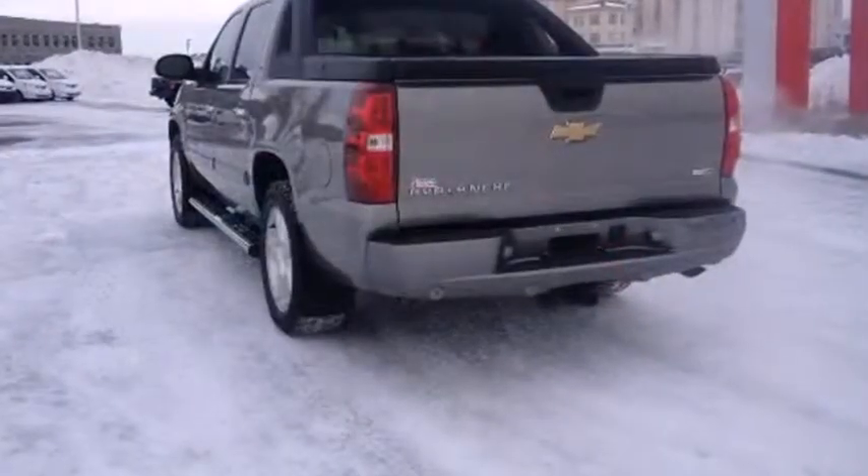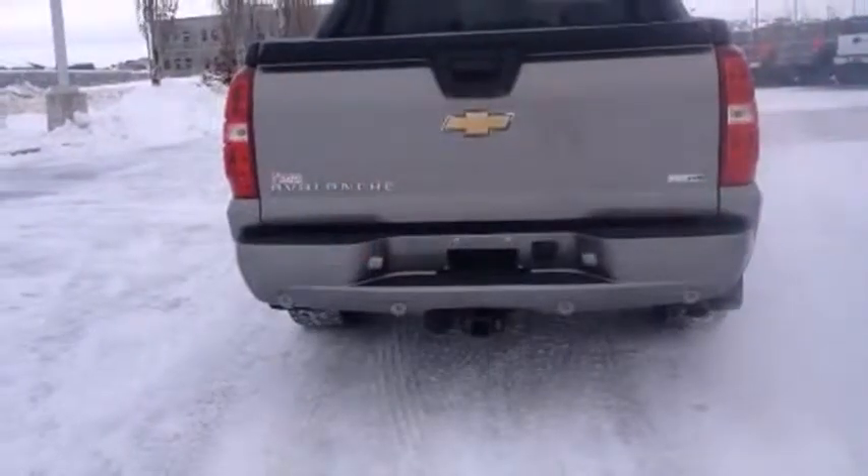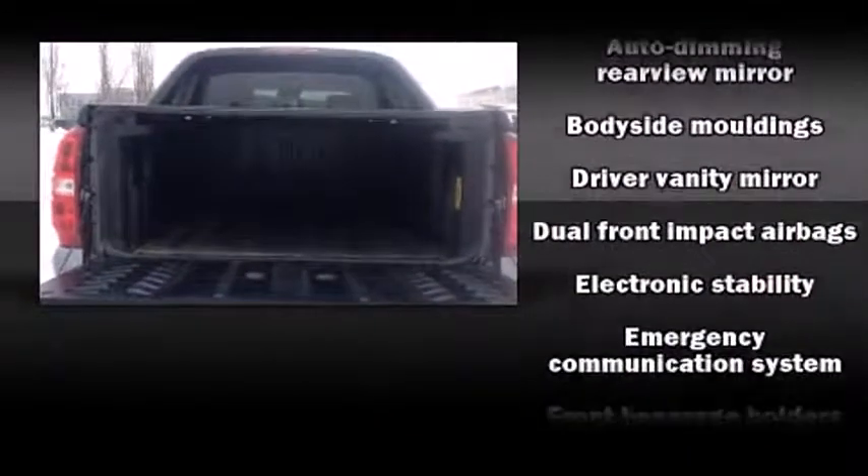You and your passengers will enjoy the stereo system, which includes a CD player with MP3 capability, rear-mounted audio controls, steering wheel-mounted audio controls, and six well-positioned speakers.